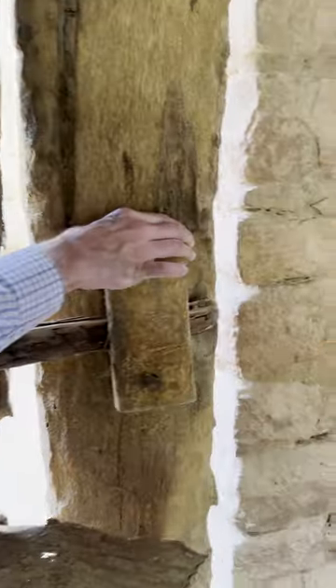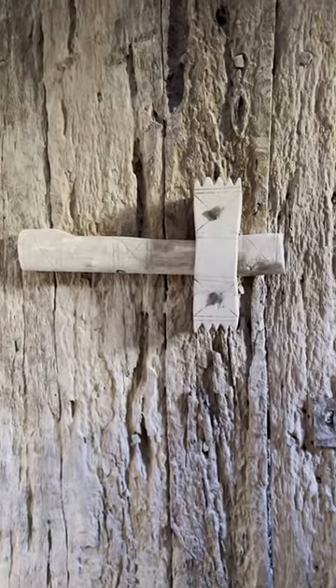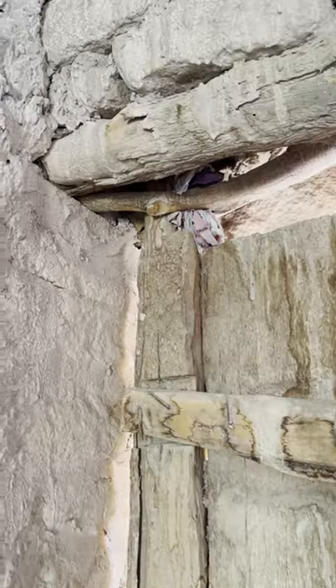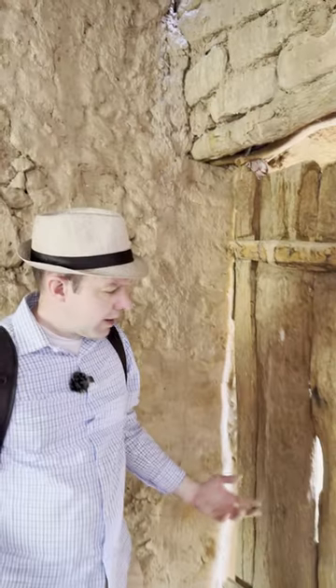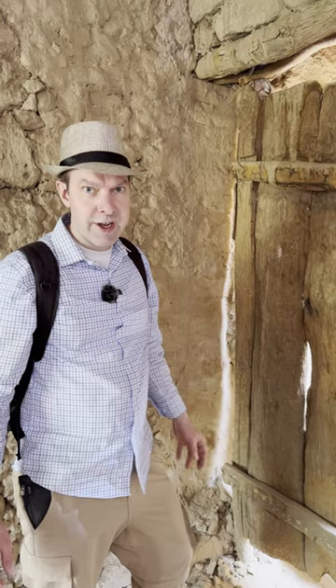They had a better mechanism than this. And then also up here, there's this Y shape, and that's what would hold the door open. So pretty interesting to see what ancient construction looked like during, most likely, what it would look like during the Bible.